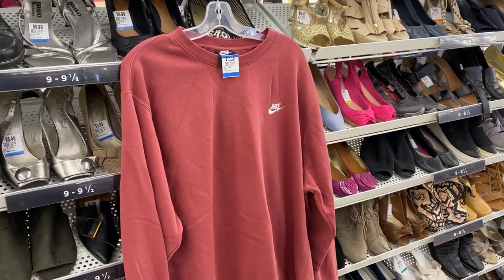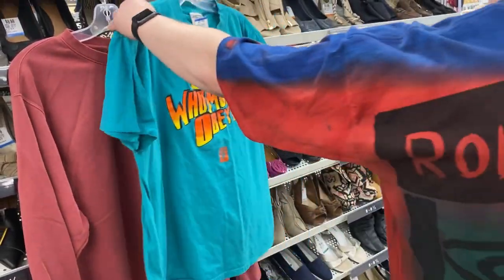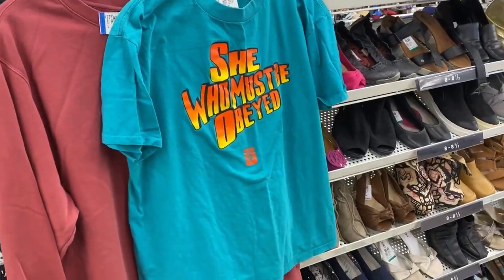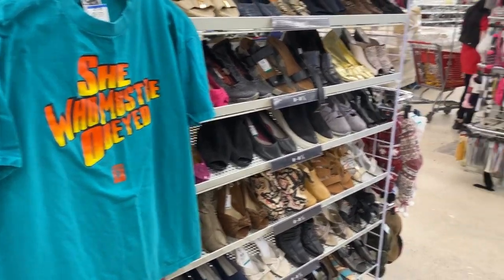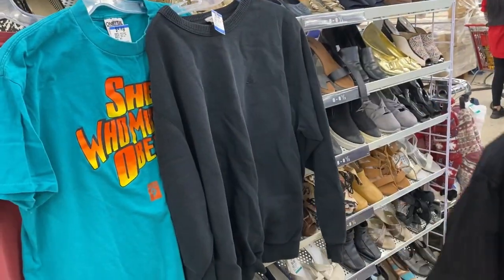I don't know, it's nice, a little expensive though. Show off this — I don't know what this is. 'She Who Must Be Obeyed' — never heard of it. You don't know anything about this? It's not radio. Northern Reflections — basic. But then we found a $700 item.